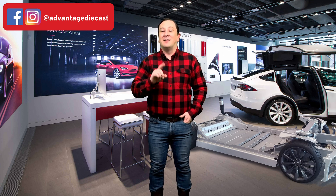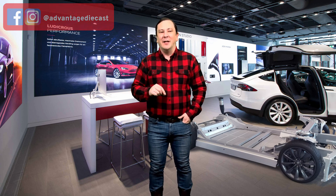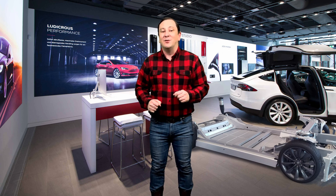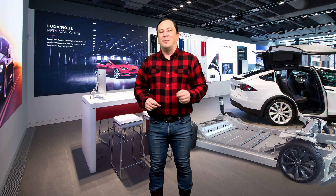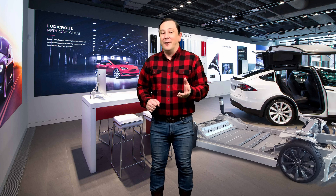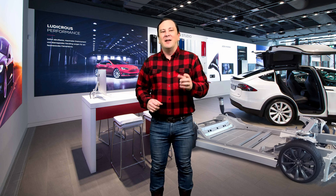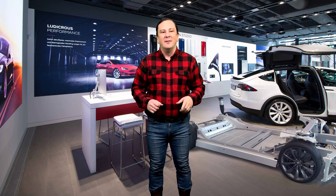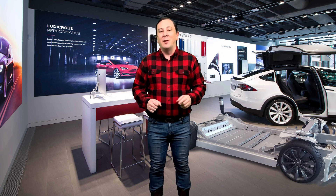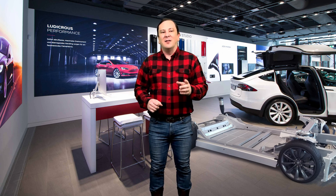It was developed from the full-size sedan platform of the Tesla Model S. The prototype was unveiled at Tesla's design studios in Hawthorne, California on February 9th, 2012. At that event, Tesla planned for deliveries to commence in early 2014. In November 2013, Tesla issued an update about delays, stating expected production to begin in the second quarter of 2015. Deliveries began on September 29th, 2015.